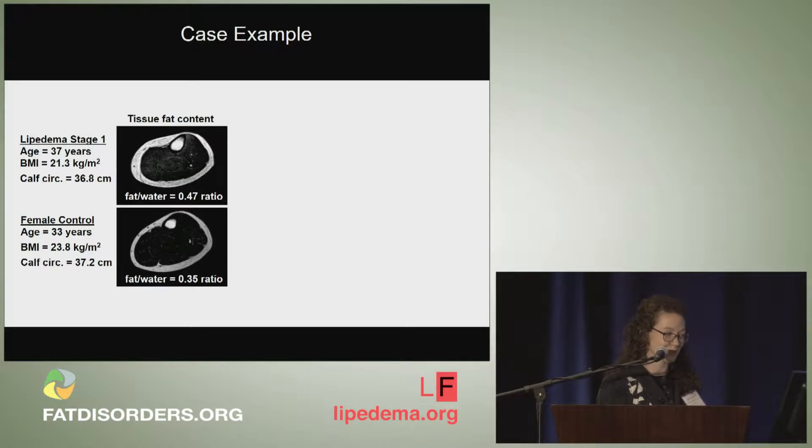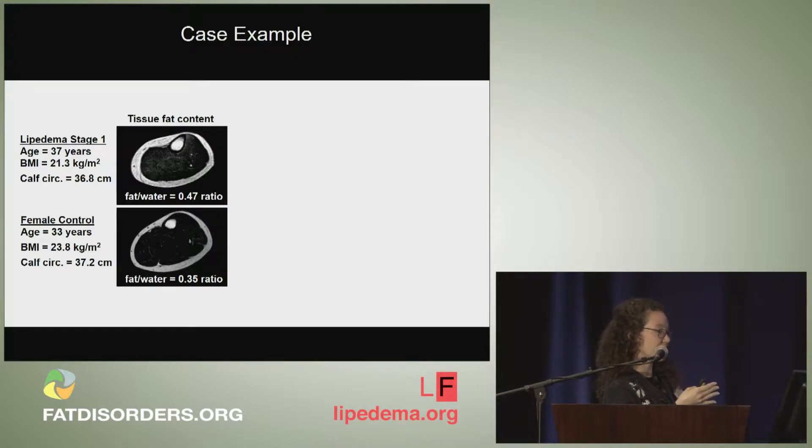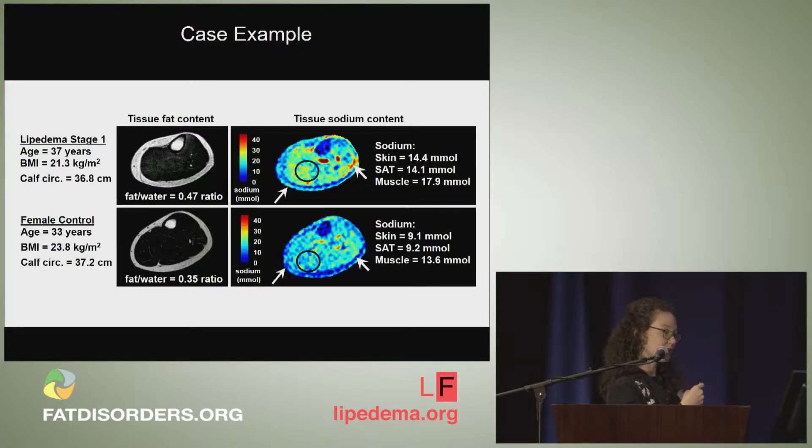Looking at actual images from an early-stage subject at stage one with a relatively low BMI compared to a female control with similar BMI and calf circumference: the fat-sensitive image shows 10 percentage points higher fatty tissue content in the Lipoedema subject. On the sodium image, you can appreciate stronger high values shown in yellows and reds — warmer colors indicate higher sodium content throughout the muscle. In particular, the skin region shows a band of higher sodium values, as does the paramuscular region, where we sometimes see lesions of edema showing high sodium content. Sodium content in the adipose tissue itself is higher compared to BMI-matched subjects.